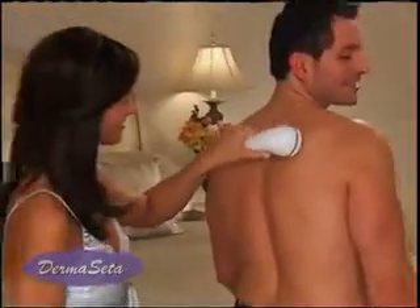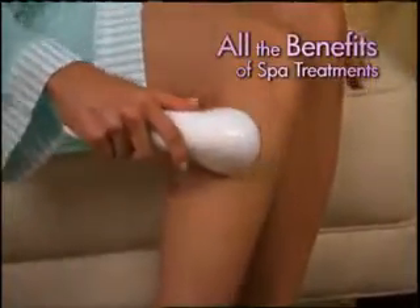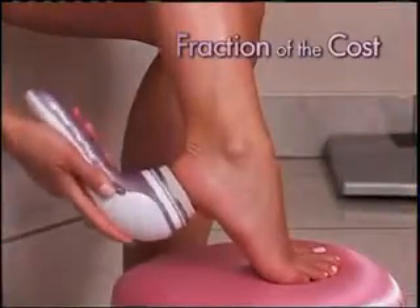And DermaSeda is great for everyone. Rediscover your man's smooth back. Why spend a fortune at the spa? With DermaSeda, you can have all of the benefits of spa treatments at a fraction of the cost of one single visit.